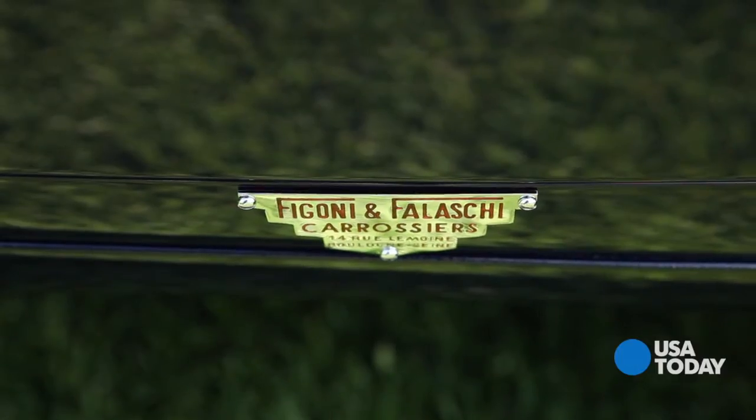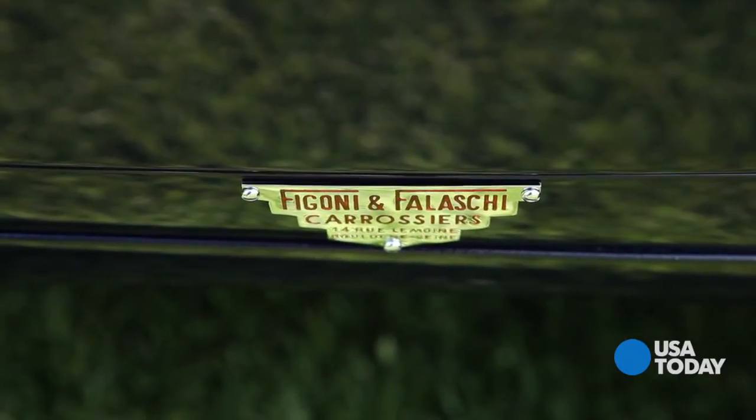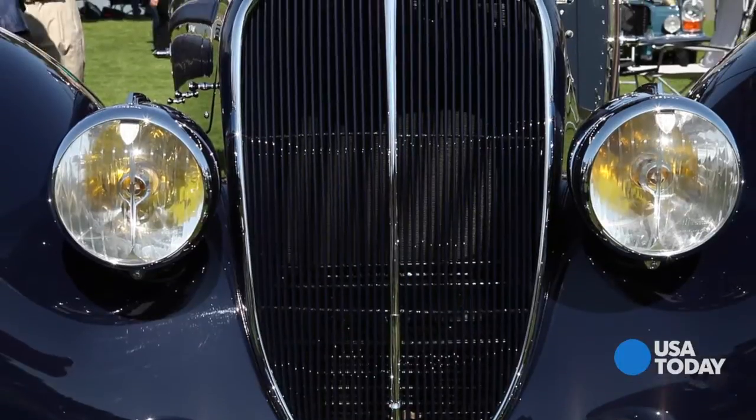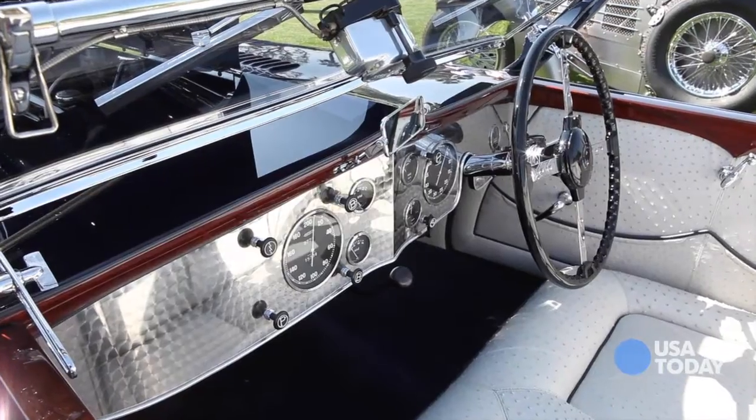And Figoni, who was the coach builder — Figoni Falaschi — were world-renowned for their designs. This is the first, the very first, of the streamlined convertibles.